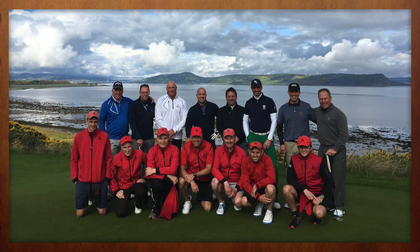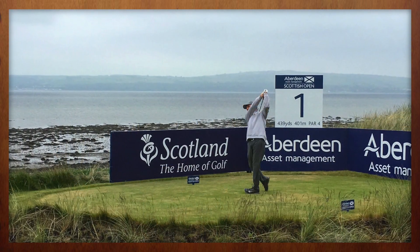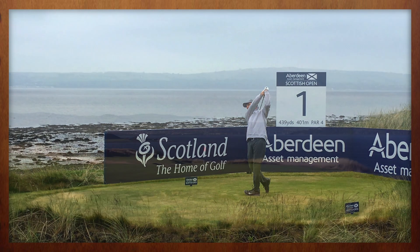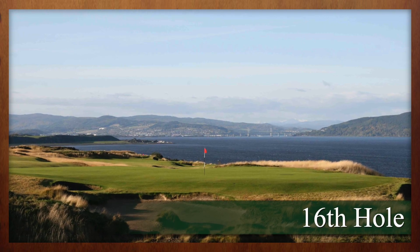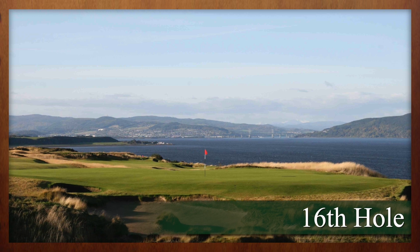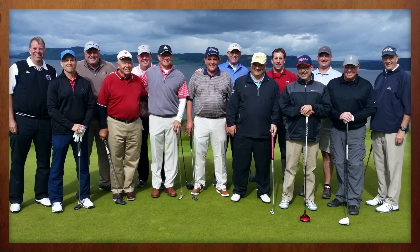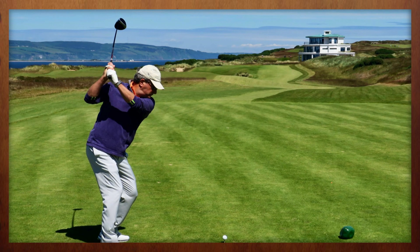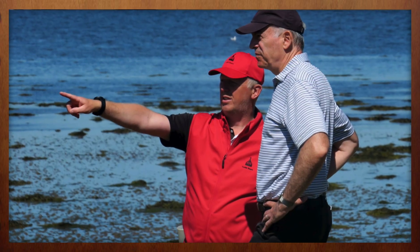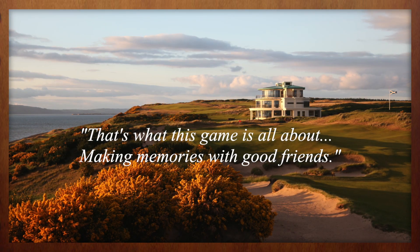The professionals have their memorable moments, but the great thing is your 16 handicapper has plenty of opportunities to have memorable moments as well. The drivable 16th very often plays downwind, and even from the green tees that most players play from, it's 320 — but it plays 320 down breeze, and you can run that ball in right to left. Even your 16 and 18 handicappers have an opportunity to go out there and make eagles and make memories. And that's what this game is all about — having fun, making memories with good friends.